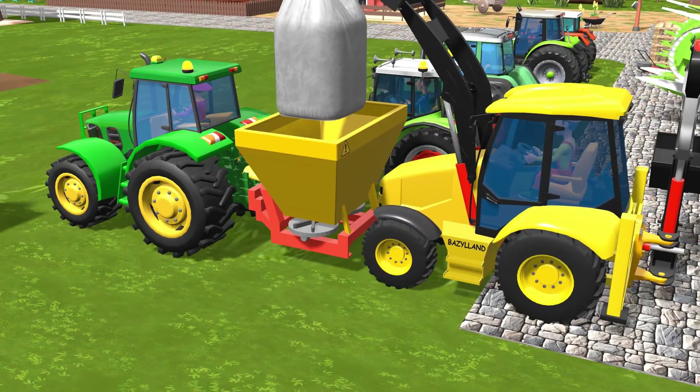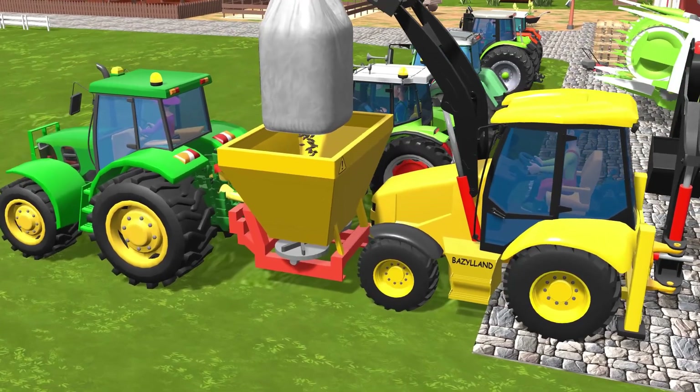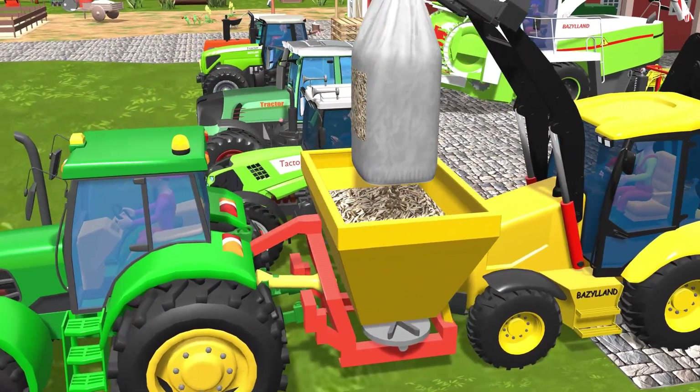The tractor stood ready, the sunlight reflecting off the fresh paint on its hood. Everything was prepared for its first job in the field.